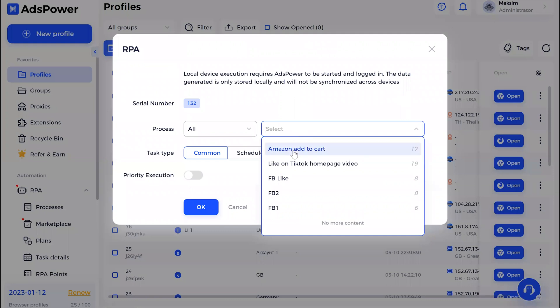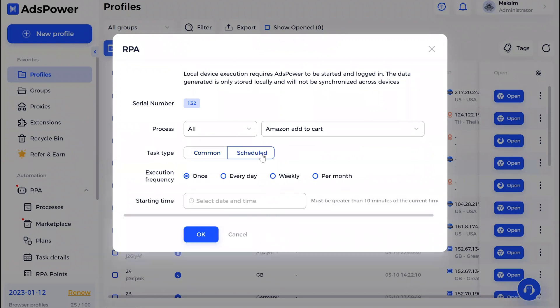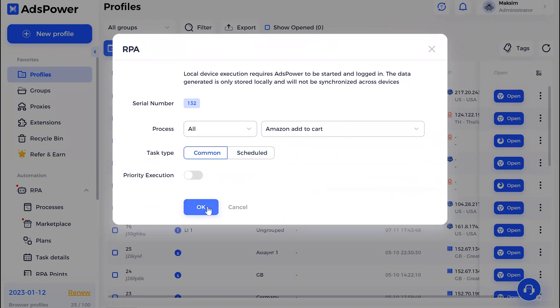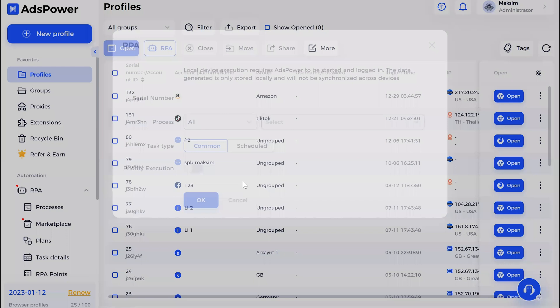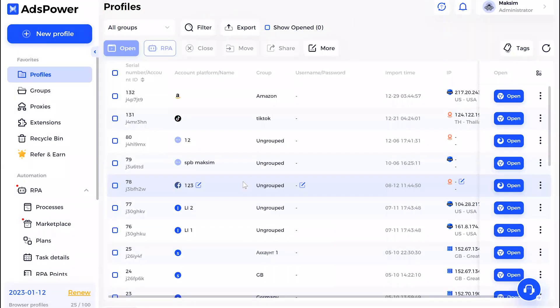Next, move to Profiles, choose your profile, then click on RPA. Here you can see which process you want to choose — I'm choosing Amazon Add to Cart. You can set the task type to run just once or on a schedule. If you choose scheduled, you can run it as often and as long as you want. Once you click Start it will begin, and for the Amazon account you need to be logged in in advance.